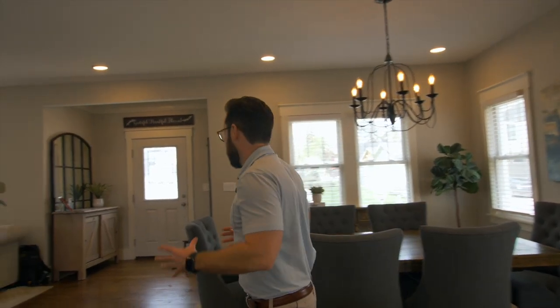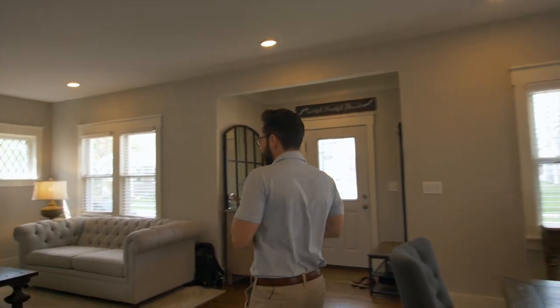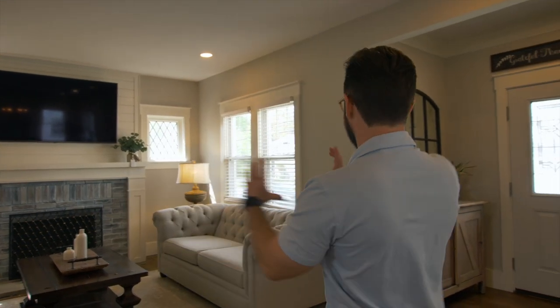Lots of pottery barn-style, really nice finishes. I always say when I walk through a listing like this, it's like a Pinterest commercial — you walk through and it's like it was made for Instagram. It doesn't really matter what picture you take, it's all Instagram worthy. Hardwood floors throughout, all have been refinished.